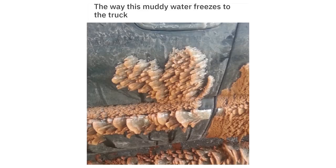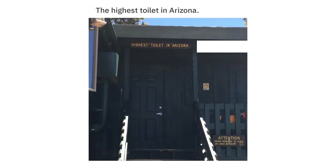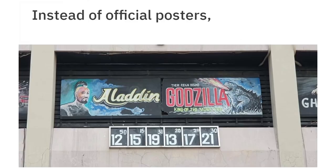The way this muddy water freezes to the truck. A perfectly shaped rainbow after the rain. Today, the highest toilet in Arizona — elevation 11,500 feet.